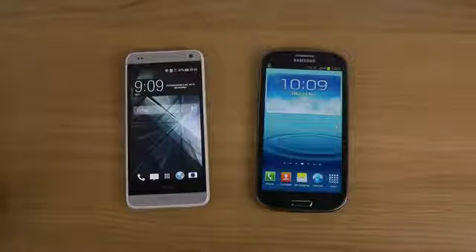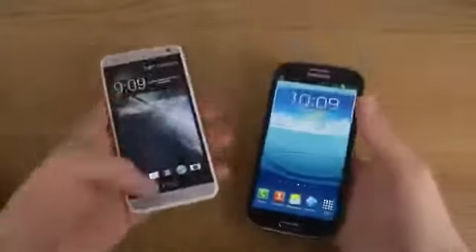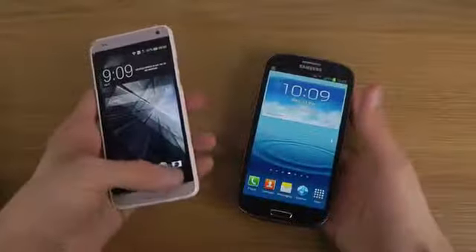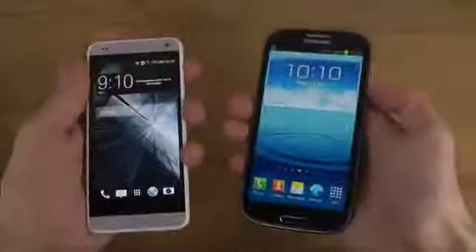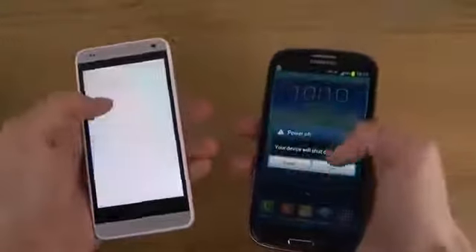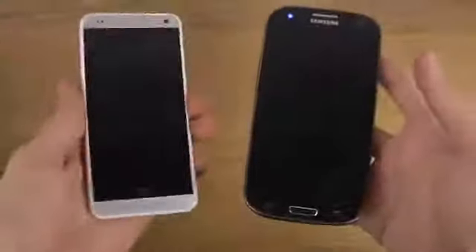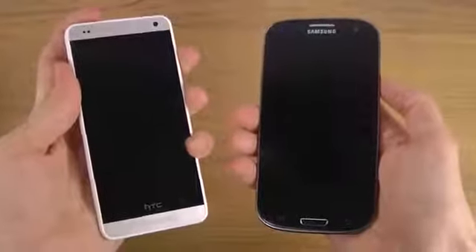Hey guys, so it's time here to compare the HTC One mini versus the Galaxy S3 in boot time. We don't have fastboot on the HTC One, so it should be a little bit slower. Because fastboot — that's quick, that's some pretty insane stuff.